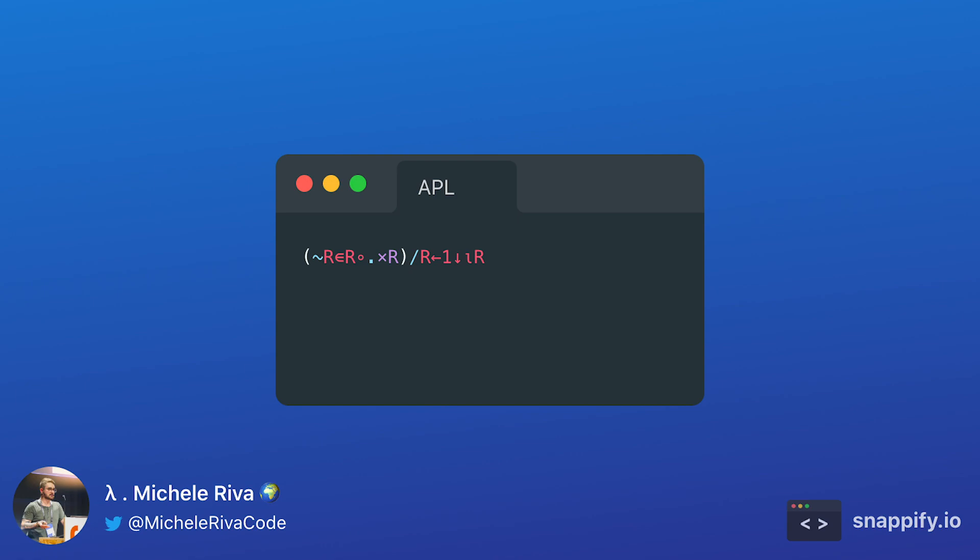There is also a category of programming languages that doesn't need any kind of keyword at all — symbolic programming. Symbolic programming languages use characters and symbols instead of keywords for representing concepts such as conditionals, loops, operations, and so on. We've already mentioned one symbolic programming language, which is APL. In this code example, we are listing all the prime numbers from 1 to R using symbols only.